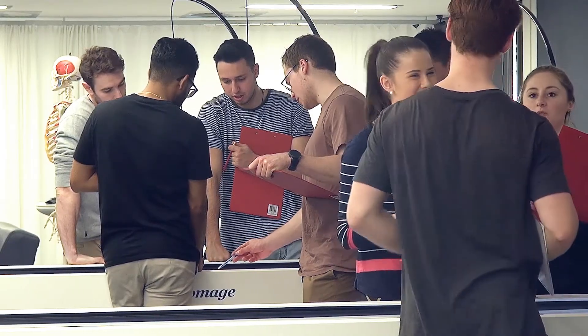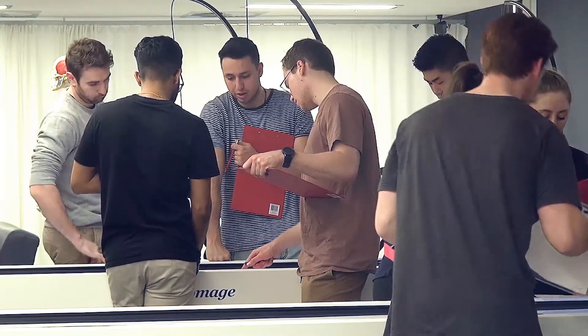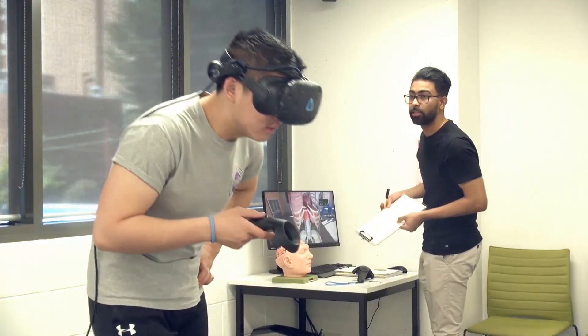So where will these skills lead students in their physiotherapy careers? That is a question for the future.